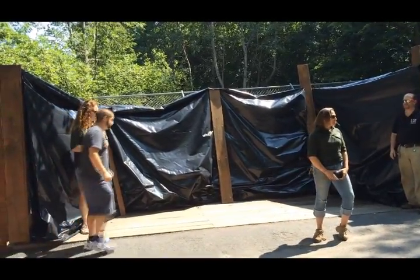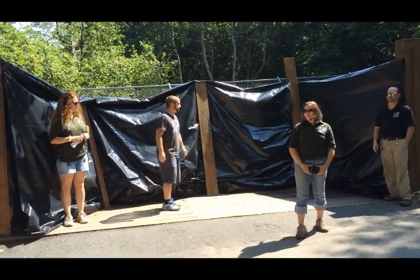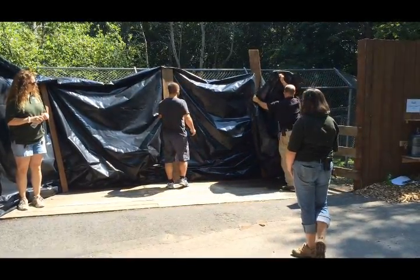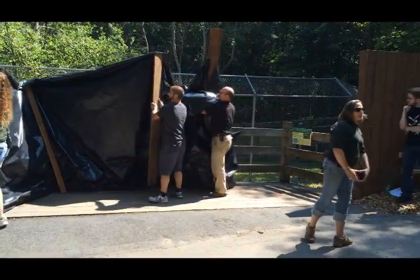We have a new carnivore species back at the Utica Zoo. And without further ado, we introduce you to a male and a female pair of an African carnivore — a striped hyena.